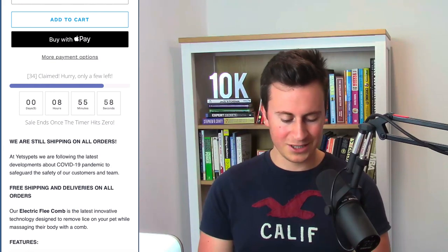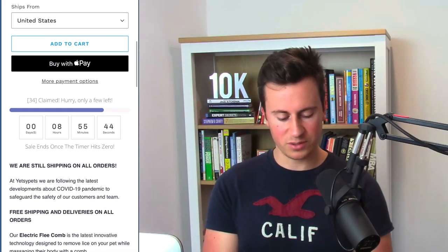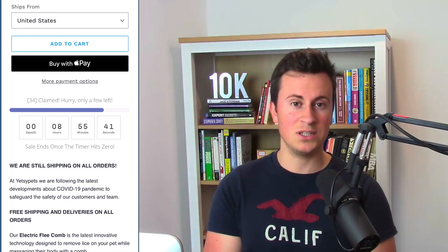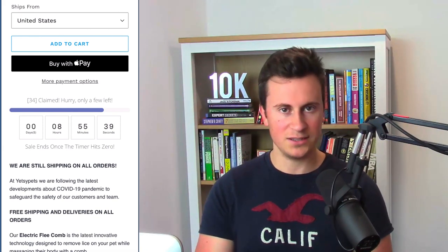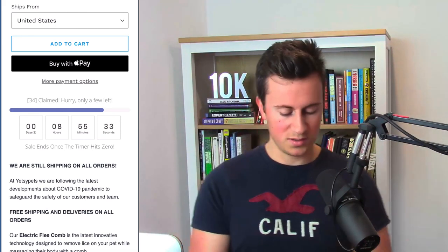Moving on to the next section of the product page, they have a countdown timer. It doesn't look too bad, however I'm always in two minds about countdown timers — how well they work depends on the kind of store you're running. You must split test to see if it actually works for you. Run traffic to the product page with the countdown timer for two weeks, note your conversion rate, then remove it and do the same, and go with whichever performs best.